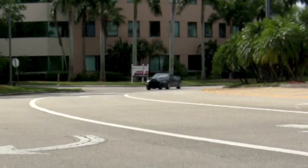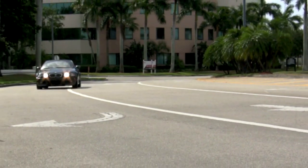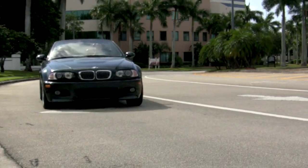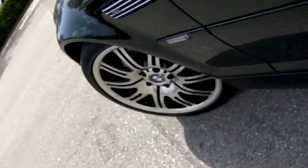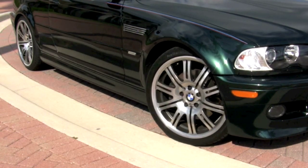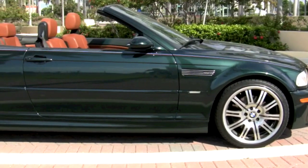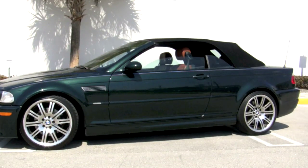Your M3 comes with variable engine speed-sensitive power steering and an M-calibrated suspension. Enhancing its sporty looks are upgraded 19-inch M-series alloy wheels wrapped with matching Continental tires in very good condition, and your new BMW proudly displays its M badging on the front vent gills and door sills.